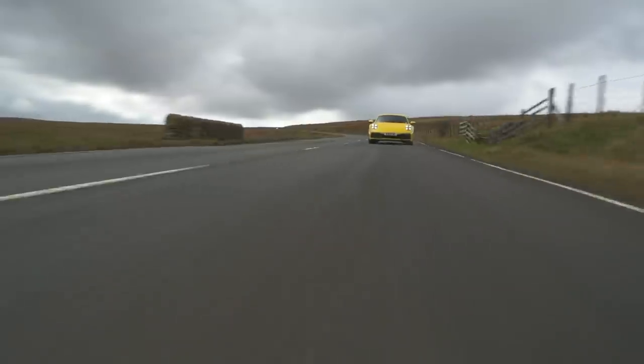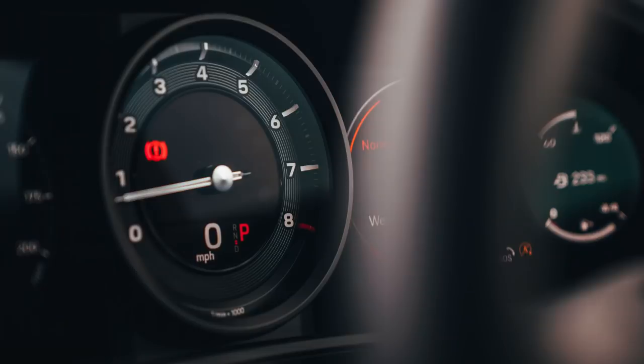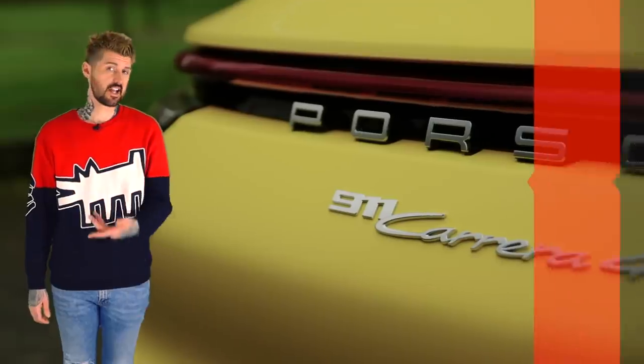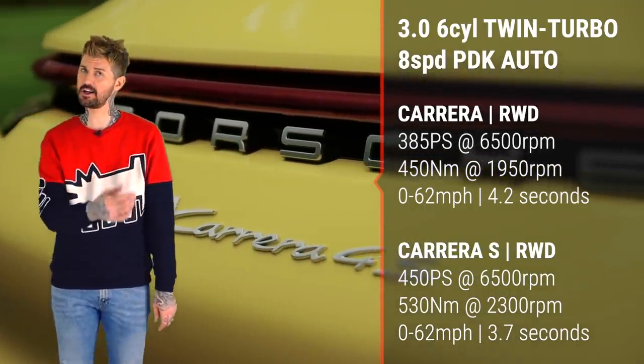The engine is brilliant — loads of character. It's noisy and it dominates the experience. It's really gravelly and really unique in the way that it sounds. It revs more freely into a higher limiter than a six-cylinder turbo engine really has any right to. And yet, because it's a turbo engine, it's got loads of torque at the low end — so you have an engine that feels relentless across the spread of the rev range. You don't have to thrash it for it to feel quick, but if you do thrash it, it feels mental. The standard Carrera has this engine too, but the S adds more power and significantly more torque.